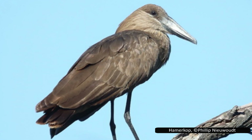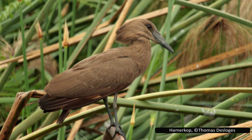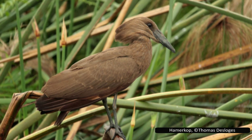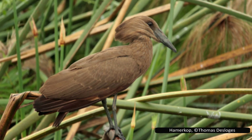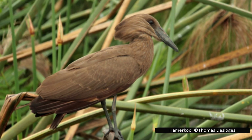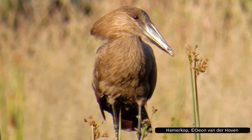Breeding can happen at any time of year in East Africa, while in the rest of their range the peak varies by locality. Three to seven eggs are laid over an interval of one to three days, so they hatch at different times. Both parents feed the young but unusually will leave them alone for long periods — it is thought that the thickness of the nest enables this without fear of predators. By 17 days after hatching the plumage and crest have developed, but they don't first leave the nest until 44 to 50 days old, and return to roost at night until around two months old.